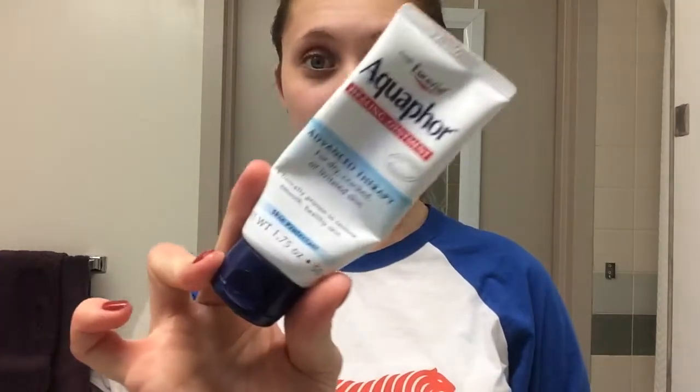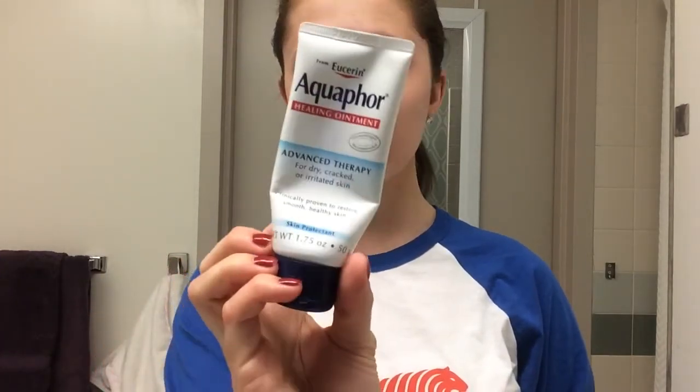Then I use my Aquaphor on my lips and anywhere I'm especially dry — like around my nose or wherever else I need it. This is a great moisturizer and it has saved my life. I've literally used this since I was little.